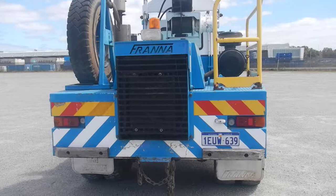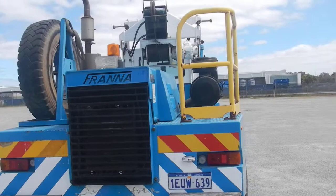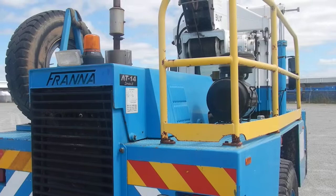Good morning. Today is the 4th of October. Just doing a little bit of a video, a rundown on this used 2001 model Frana articulated 4-wheel drive crane of 14 ton capacity. It's the series 2. It has an inline 6 cylinder Hino diesel and an automatic transmission.